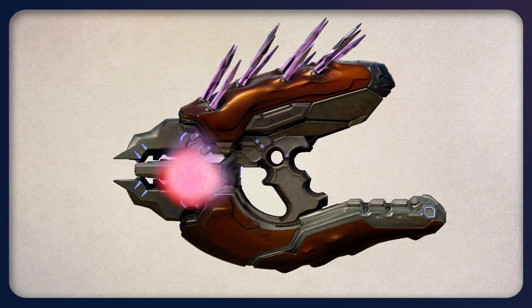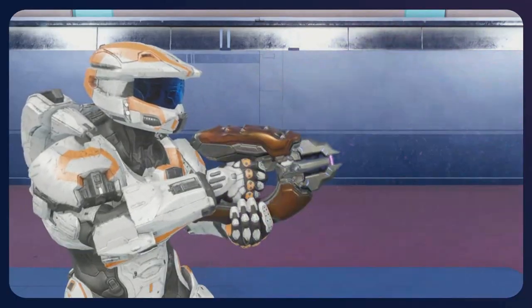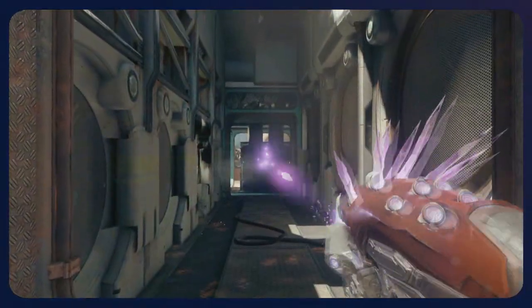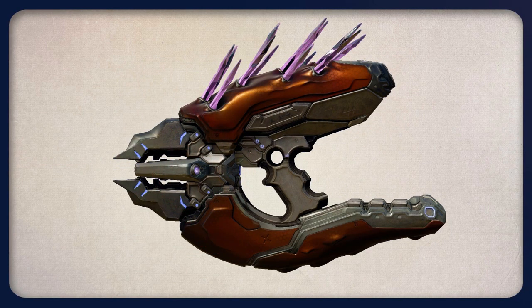The weapon fires automatically, which means all of this is happening very fast. An interesting thing to note is that the rate of fire for the needler has been getting faster and faster in each new Halo game. It's like the Covenant are finding ways to speed up the needler's internal process.